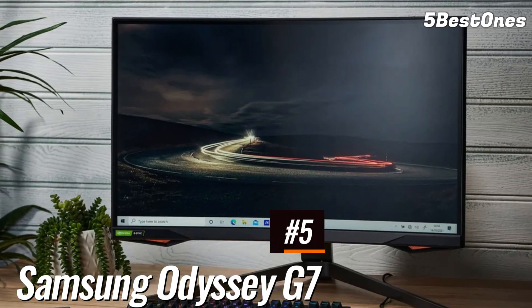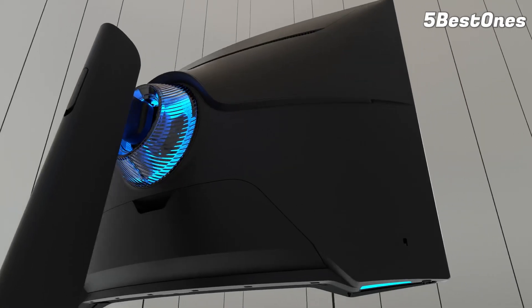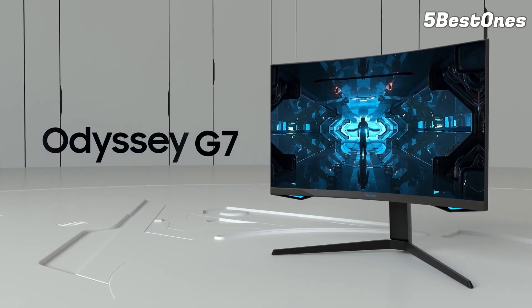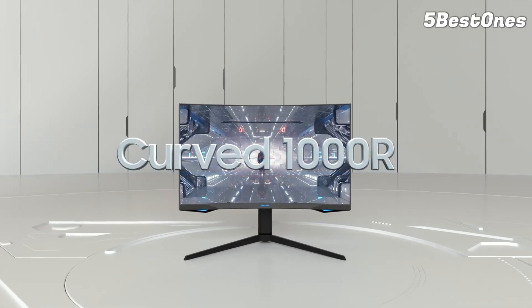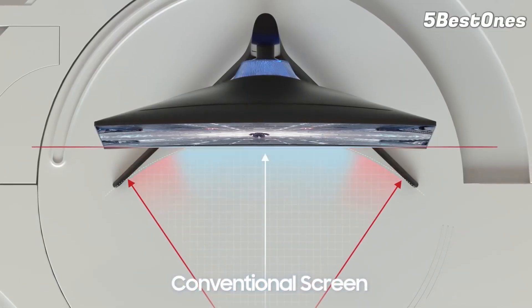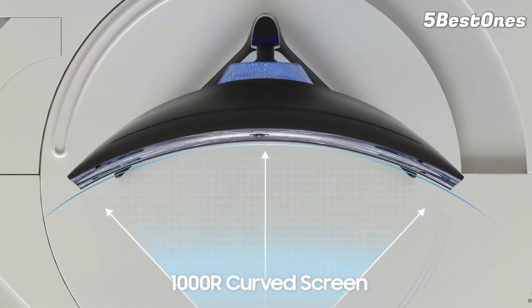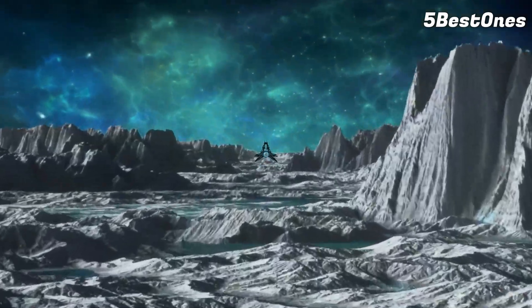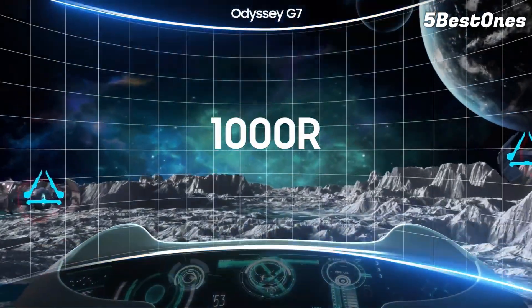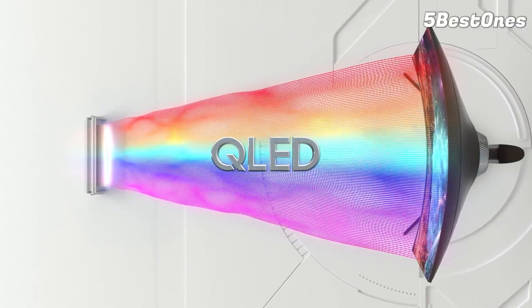Number 5: Samsung Odyssey G7 — the best 240Hz gaming monitor. The best gaming monitors typically fall into two camps: fast refresh rate or high resolution, but they almost never do both. With the Samsung Odyssey G7, that's not the case. It manages to pack 1,440p resolution in the same display as a 240Hz refresh rate, as well as excellent HDR, making this an ideal choice for any gamer that likes to play a sports game one day and jump into an immersive open-world game the next.